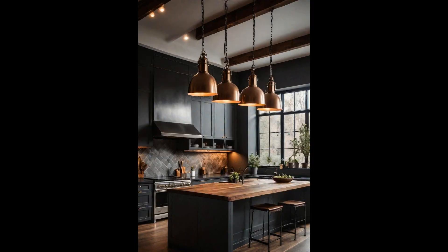Industrial pendant lighting isn't just a source of illumination — it's a statement piece that draws the eye and anchors the kitchen's aesthetic. These fixtures, often characterized by their rugged simplicity and metallic finishes, contrast beautifully with a variety of kitchen styles, from minimalist to rustic. Positioned over the island, industrial pendant lights not only highlight this central workspace, but also create a warm, inviting ambiance.